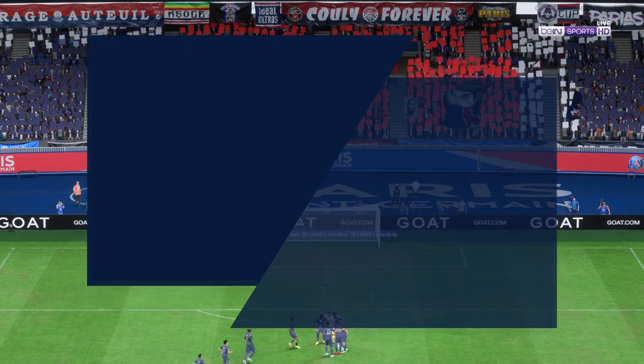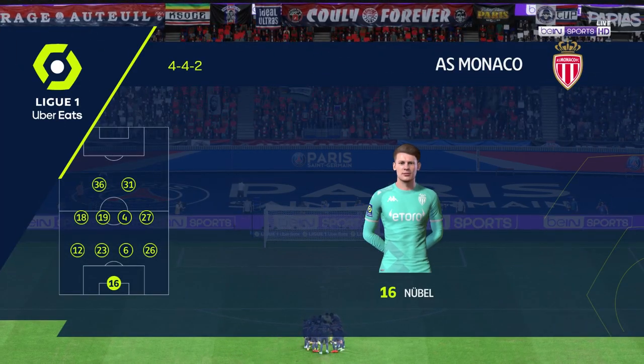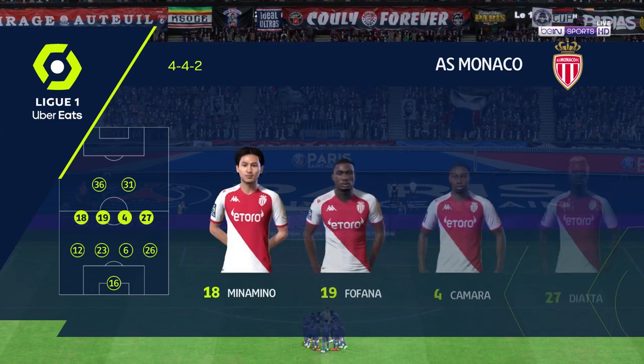Let's have a look at the Monaco starting line-up. It's great to see them playing with the front two. But for it to work, they need to have a good understanding. They need to link up with each other and provide a different set of skills.